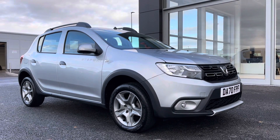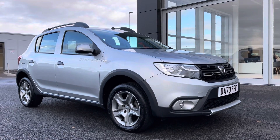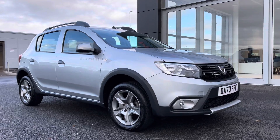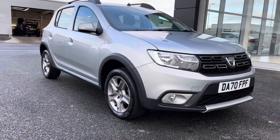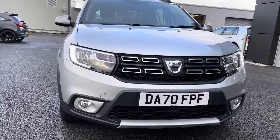Hi, it's Ella from Motormatch Chester, and today I'm going to be showing you around this 2020 Dacia Sandero Stepway. This is a Motormatch approved used vehicle and comes with a 30 day or 1000 mile warranty. If this car interests you at any point, please don't hesitate to give us a call on 01244 311 404.